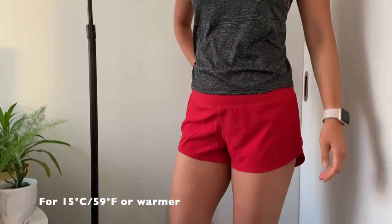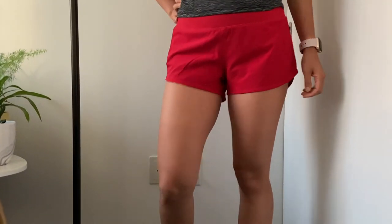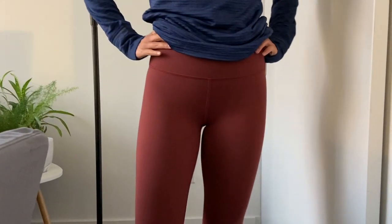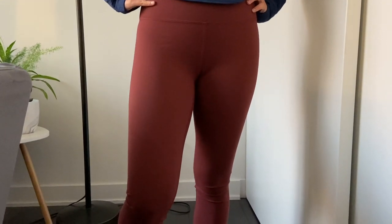On the bottom you could choose something like these shorts from Lululemon — they're called Speed Up High-Rise and they're 2.5 inches, which is the length of the inseam. When it's a little bit cooler outside I like to wear longer tights, so for example these are crops and they're about 21 inches — this one is from Lululemon and they're called the Wonder Train Crops.